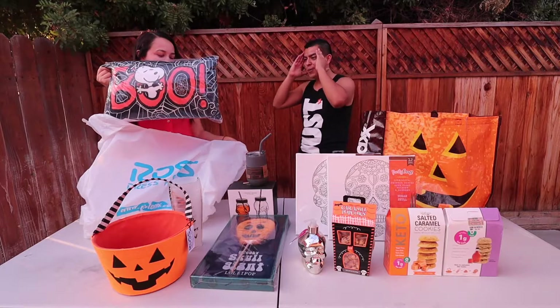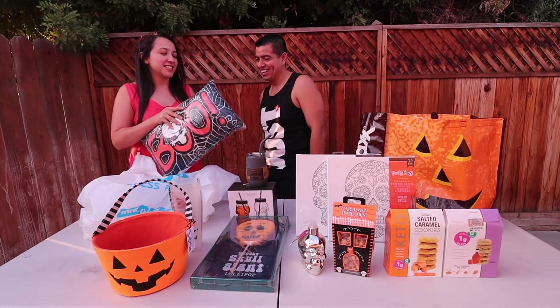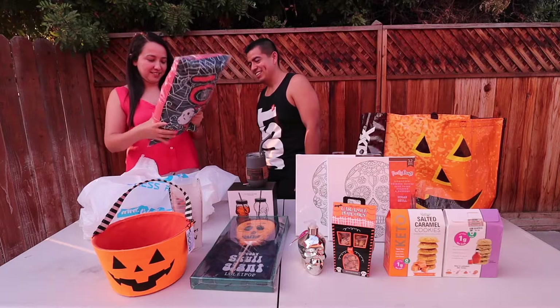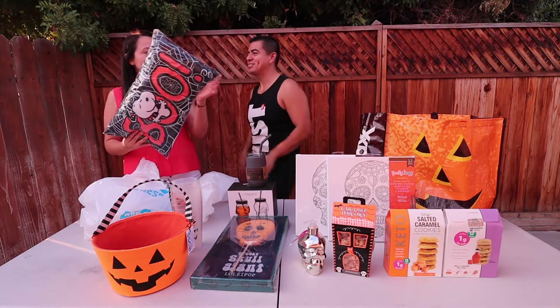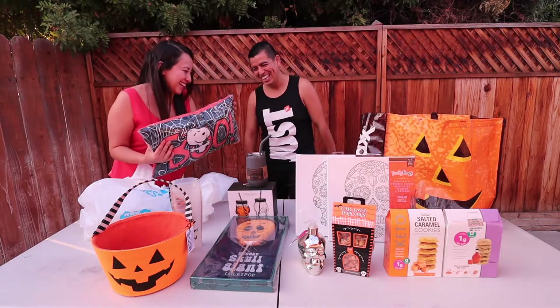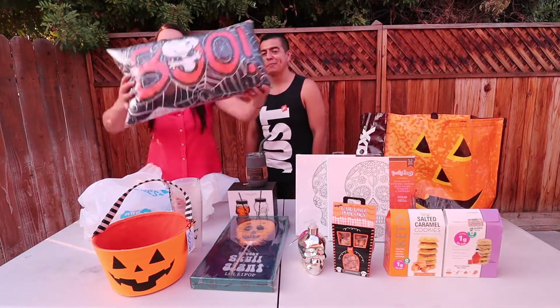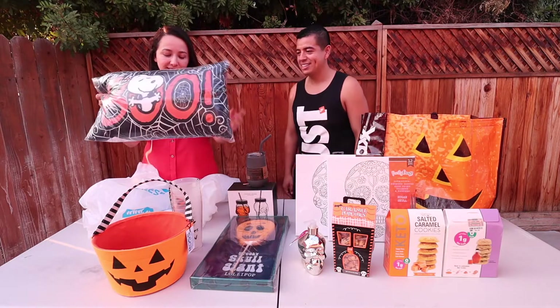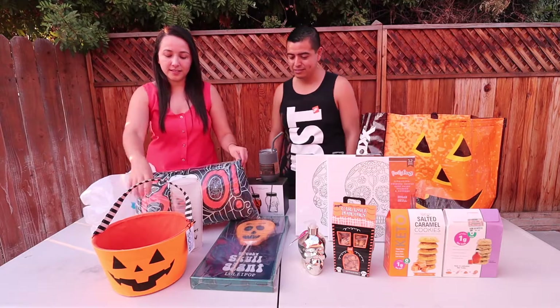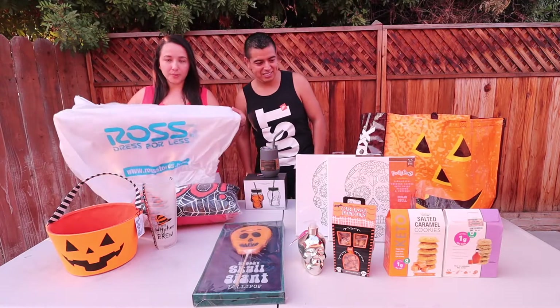All right, last but not least — one of my favorites. Oh wait, I think we got a dog toy! Yes, it makes noise — I played with it on the floor! It says 'Boo' and it is $12.99. It's a little cute squishy Halloween toy — so adorable. I can't wait to just leave it there and have fun with it.